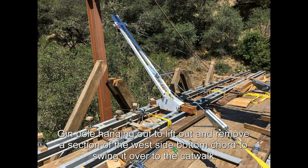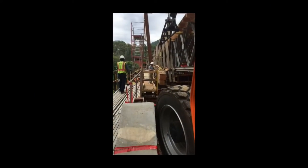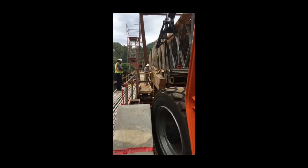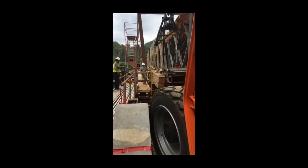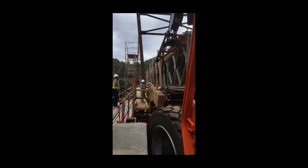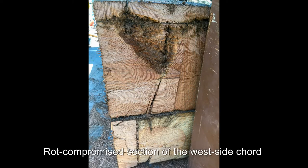Gin pole hanging out to lift out and remove a section of the west side bottom cord, swinging it over to the catwalk. Rock-compromised section of the west side cord.